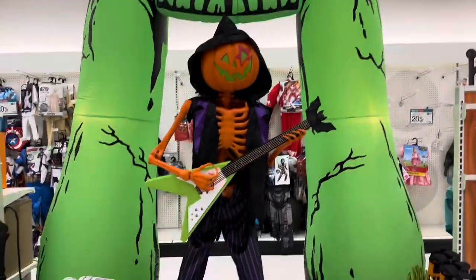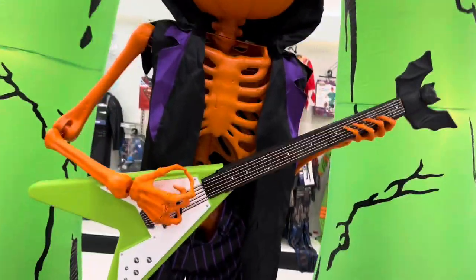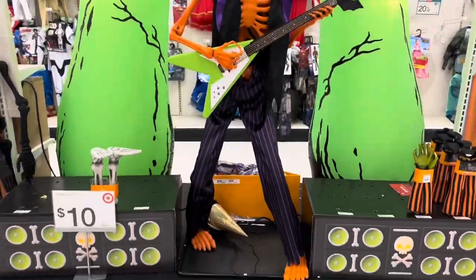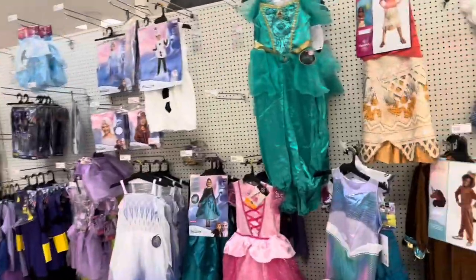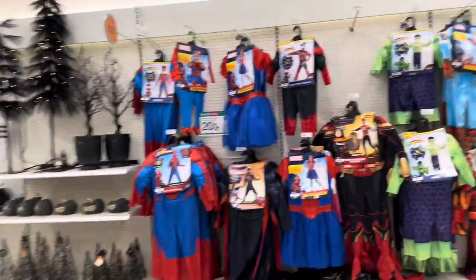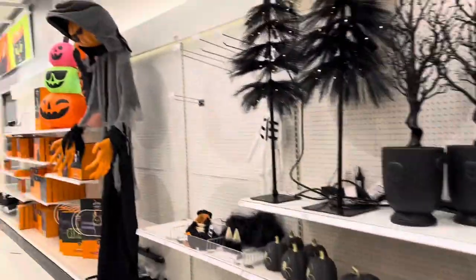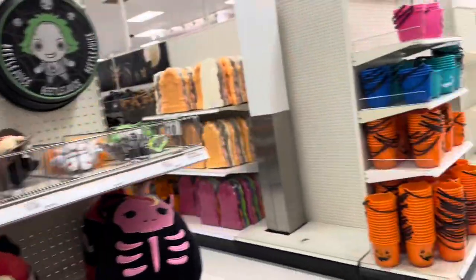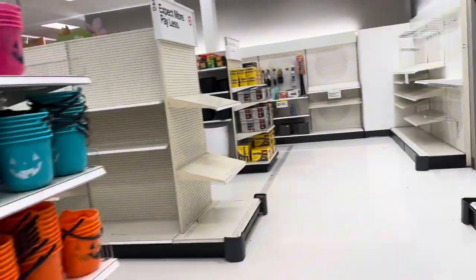They have this inflatable — it's a pumpkin playing guitar, that is actually really cool. They have several aisles of Halloween stuff in here. They are not playing at Target — they are very neat. They've got costumes, little kid costumes, baby costumes, a whole bunch of costumes.